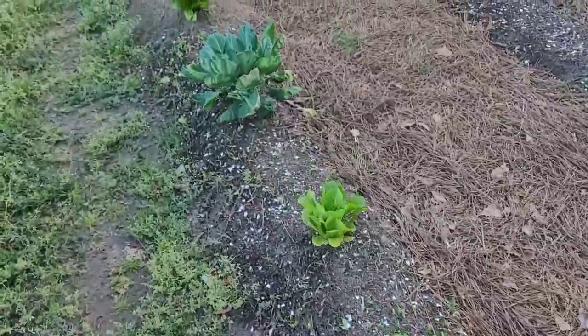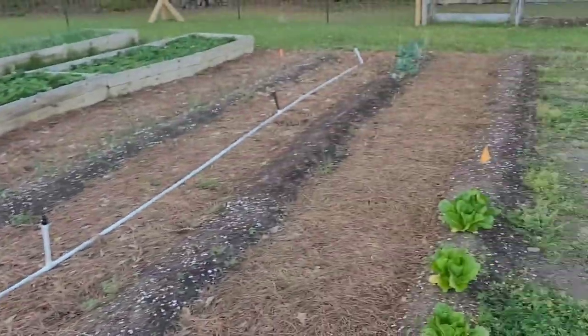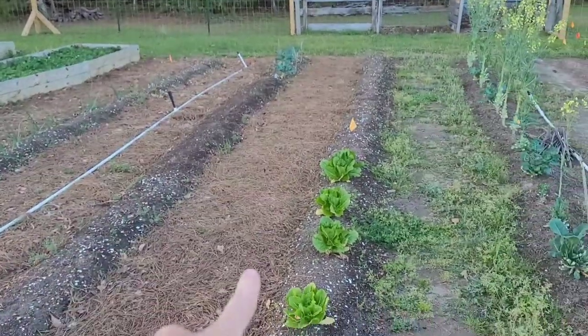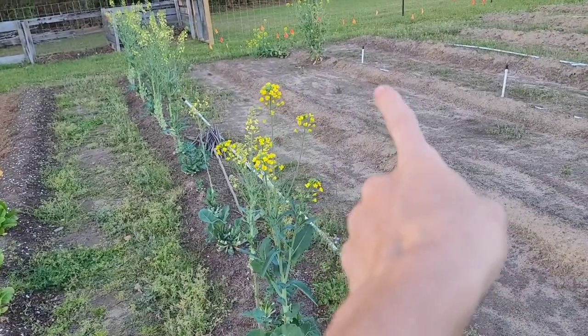Originally the reason we put up this fence — and I think I've said this before — is we had an armadillo issue. These two rows here were originally cabbage, this one was brussel sprouts, this one was collards — he left those alone — and then we had cauliflower and broccoli.